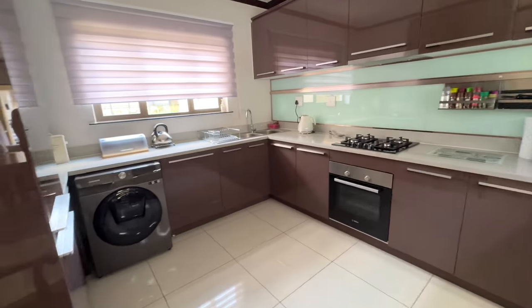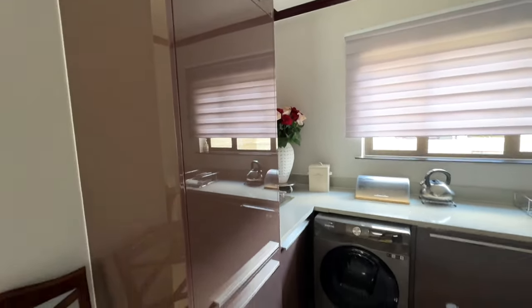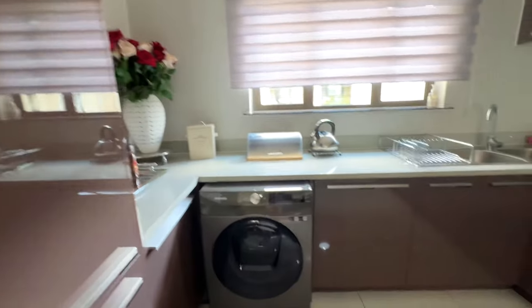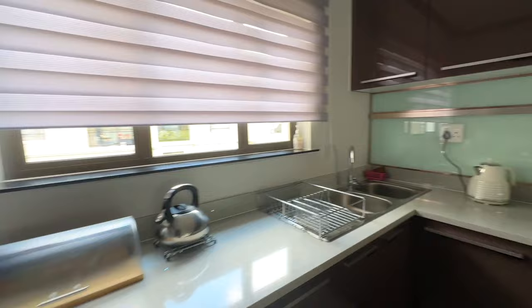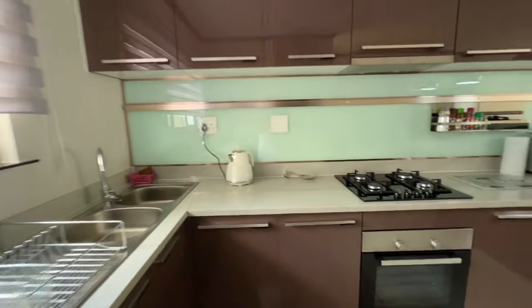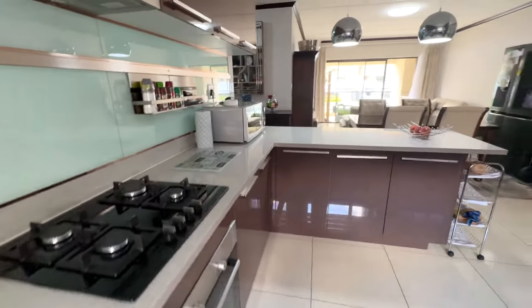As we come in you've got your kitchen with integrated appliances, a fridge freezer, space for your washing machine, lots of space and lots of natural light. There's a very neat gas stove and a lovely open plan kitchen.